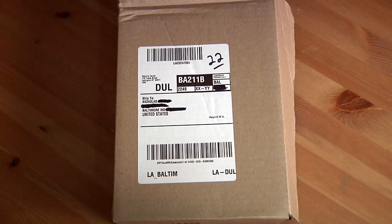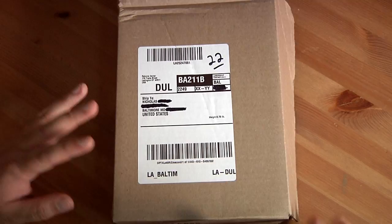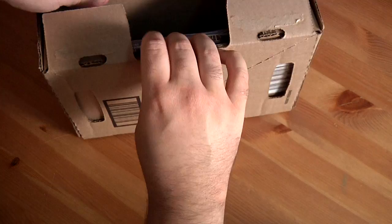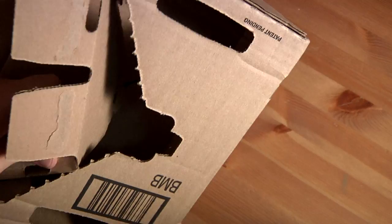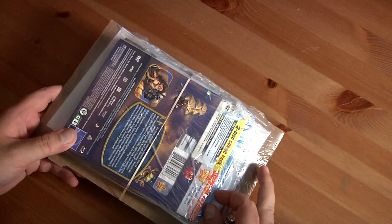Hello everyone and welcome to this bonus video. Got some stuff in the mail today and I figured I'd just show it with you right now — from Amazon, my favorite place. I kind of opened it a little bit so I knew what was going on. Let's just rip it open — wow, really? Such a giant box for just two DVDs?